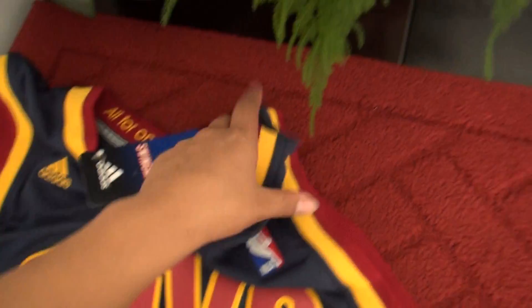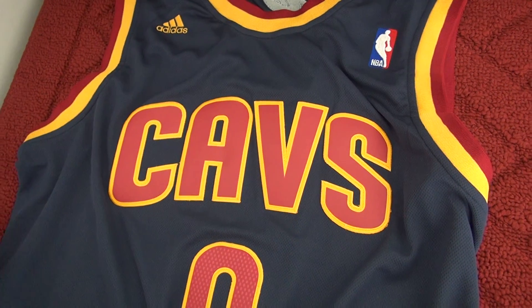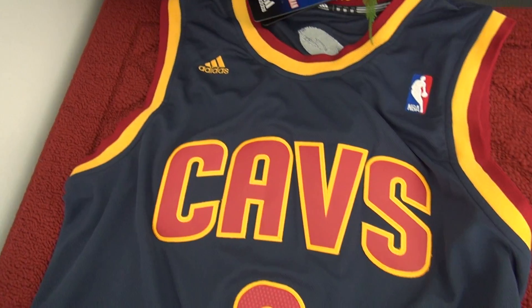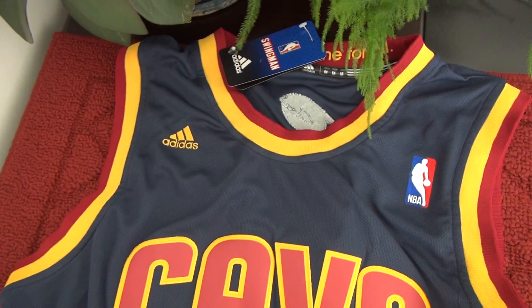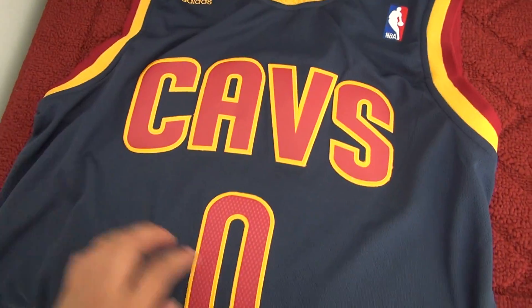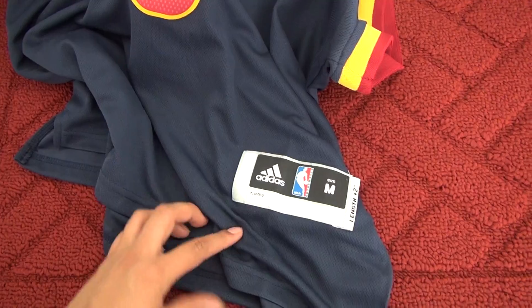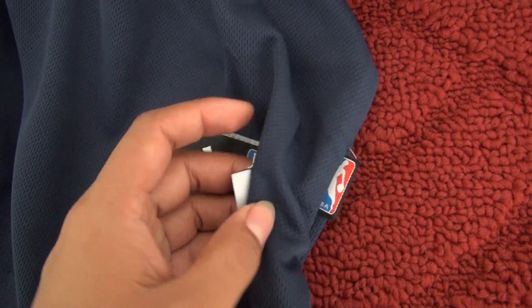On the front, we will see the Kev's double stitched, Adidas tag, NBA tag. Number 0 double stitched. Here goes this size tag — for this one it is size medium.